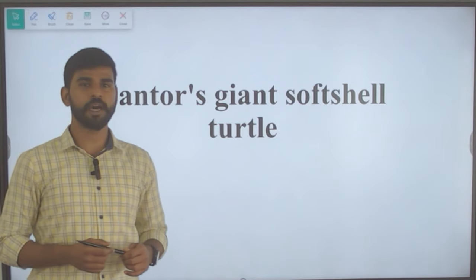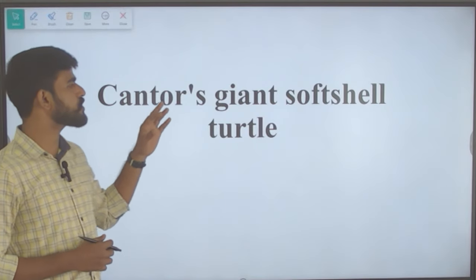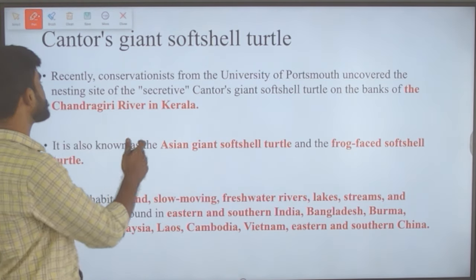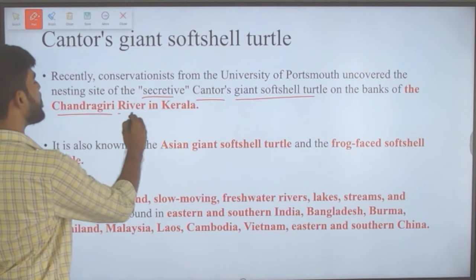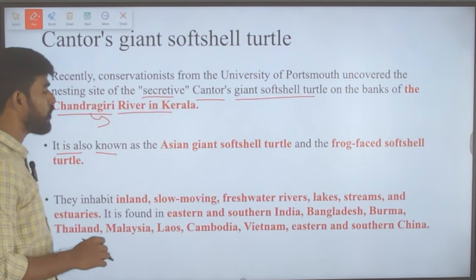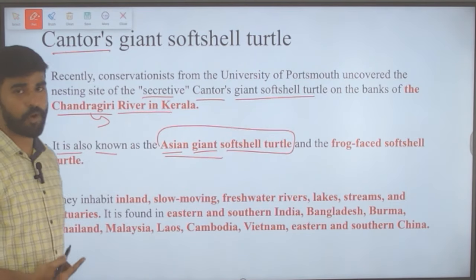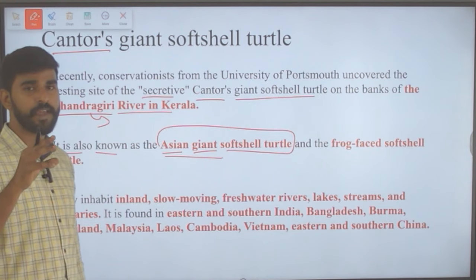The next topic is Cantor's giant soft-shell turtle. Conservationists from the University of Portsmouth uncovered the nesting site of the secretive Cantor's giant soft-shell turtle on the banks of the Chandragiri river in Kerala. This turtle is also known as the Asian giant soft-shell turtle and the frog-faced soft-shell turtle because its face resembles a frog.